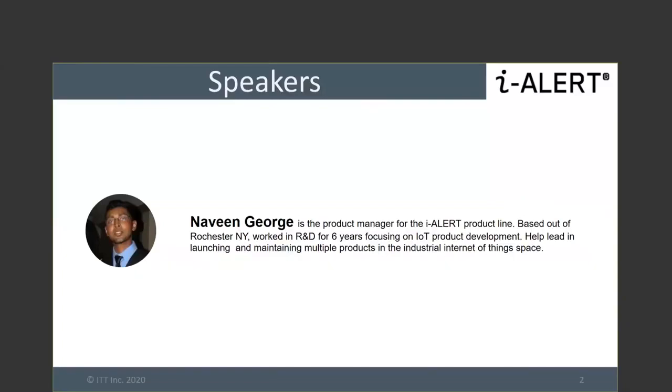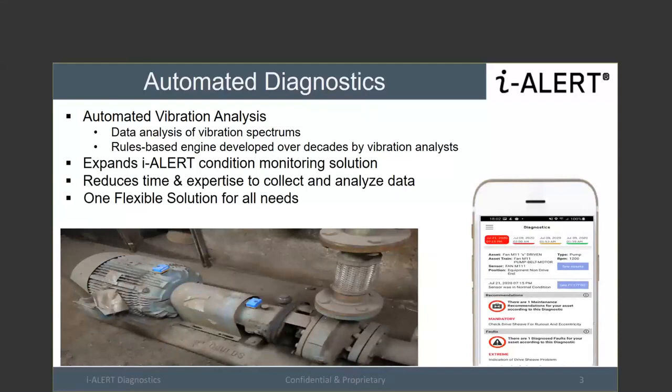The biggest thing we want to talk about today is automated diagnostics. People who have used our system and sensors tell us that our iAlerts are really easy to use and the data on the portal is great — but what's the next step? The spectrum is shown, an alarm fires, but how do you make sense of it? Usually people send it to a third-party reliability firm or an internal group, which isn't ideal. We want to make that data actionable, and that's what Vision Analysis does — it takes the spectrum and gives you the fault, the recommendation, and the severity.